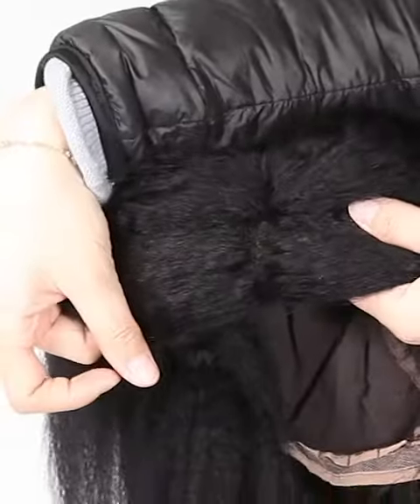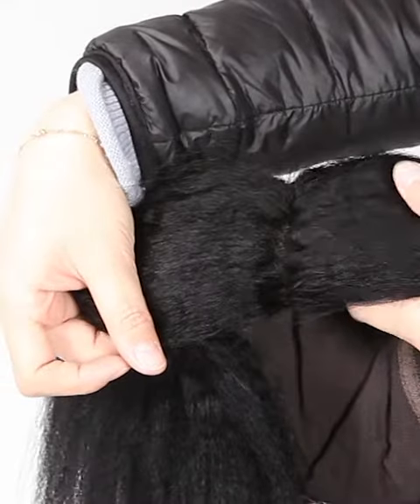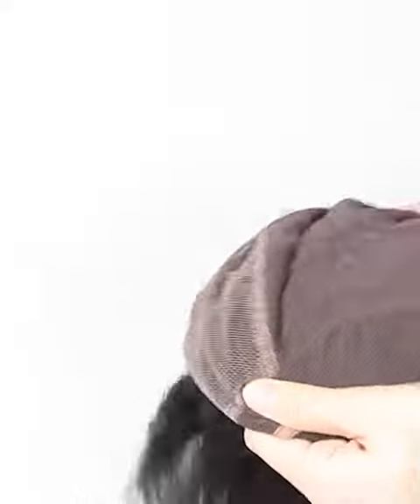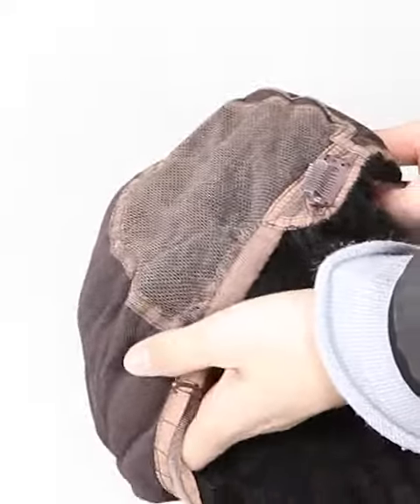The texture is kinky straight. More latest hair trend styles are available on the website https://nafalwigs.com — welcome your visiting. Mostly, our lace color is light brown for dark hair and transparent for light hair.